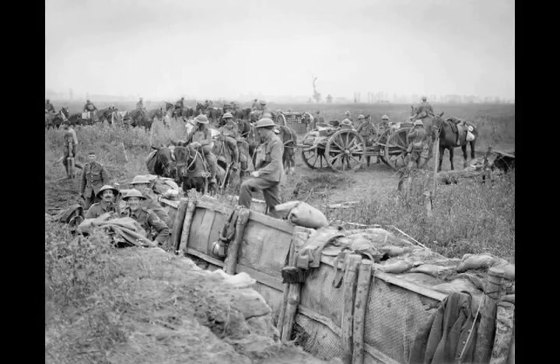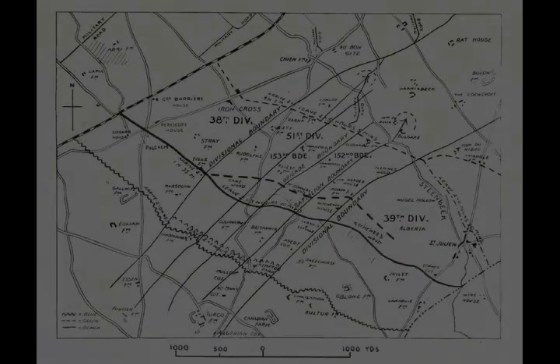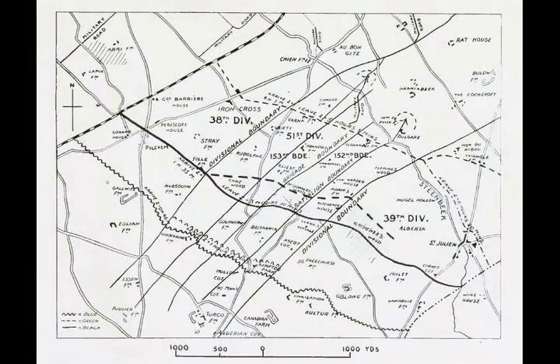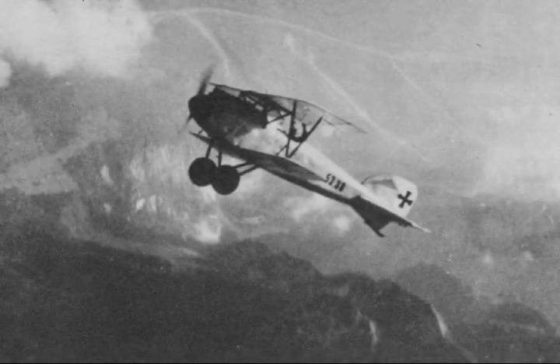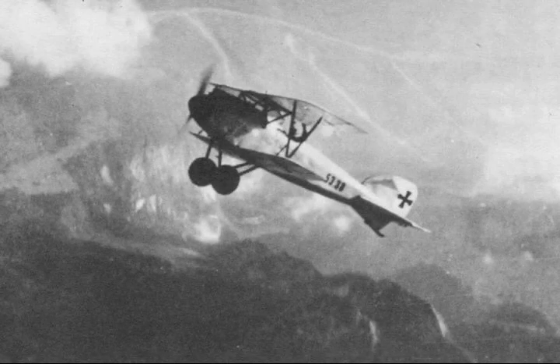Gough was criticised for setting objectives that were too ambitious, causing the infantry to lose the barrage and become vulnerable to the German afternoon counter-attacks. Prior and Wilson wrote that the failure had deeper roots, since successive attacks could only be spasmodic as guns were moved forward, a long process that would only recover the ground lost in 1915. This was far less than the results Haig had used to justify the offensive, in which great blows would be struck, the German defences would collapse and the British would be able safely to advance beyond the range of supporting artillery to the Passchendaele and Clerken ridges, then towards Roulers, Thourout and the Belgian coast.